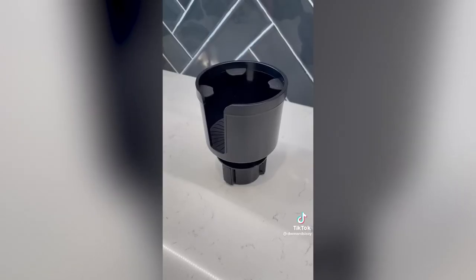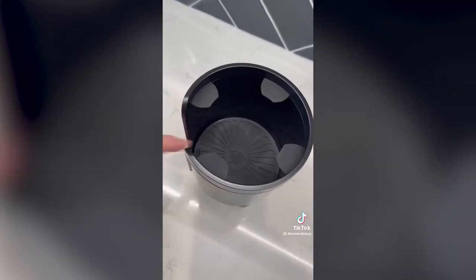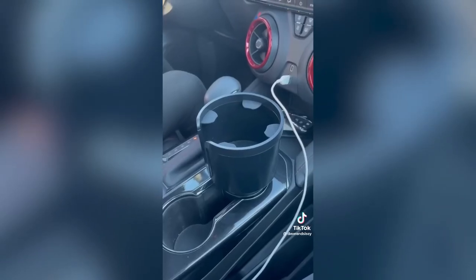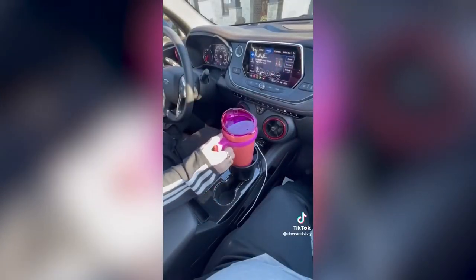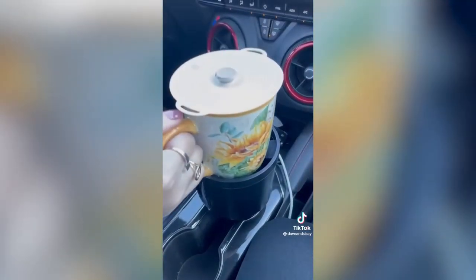Christmas gift ideas 2022. Car cup holders are one of the most widely used things in the world, and when your drink doesn't fit you can upgrade your cup holder with this larger one. It has an adjustable base that fits snugly, securing large tumblers, large bottles, smoothie cups, and it has a handle cutout for coffee mugs.